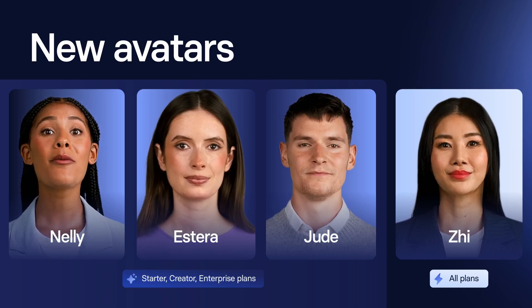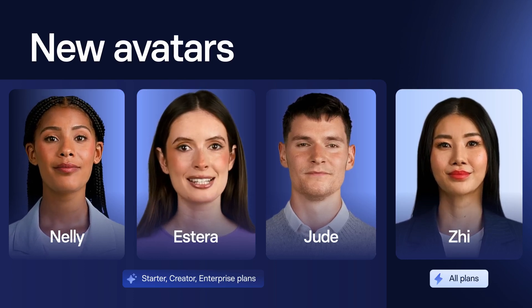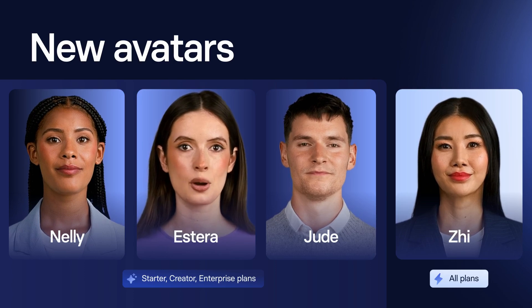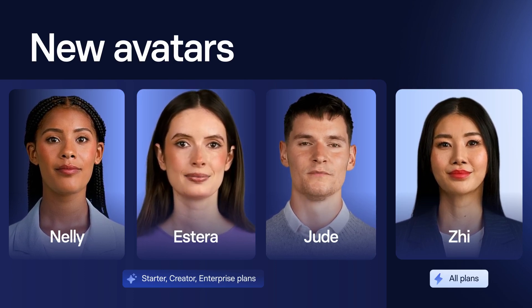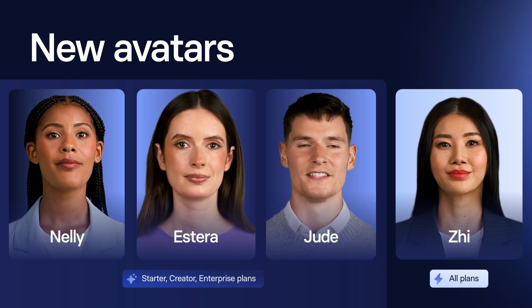Hey, I'm Nelly. Have we met before in Synthesia? My name is Estera. I'm the one who answers all the questions because apparently no one else can. Hey, I'm Jude. I don't make it bad — I will take a bad script and make it better.